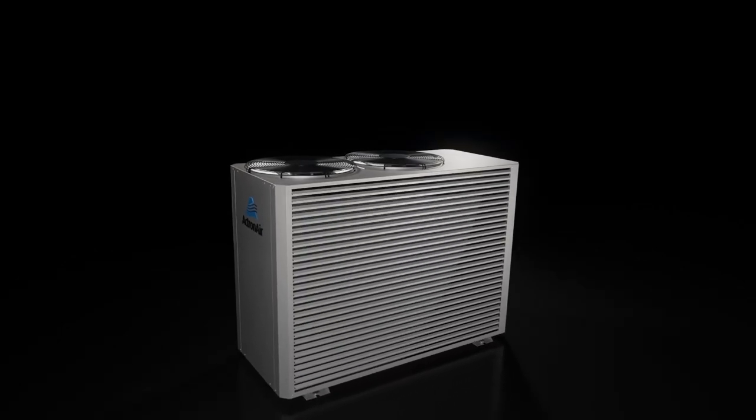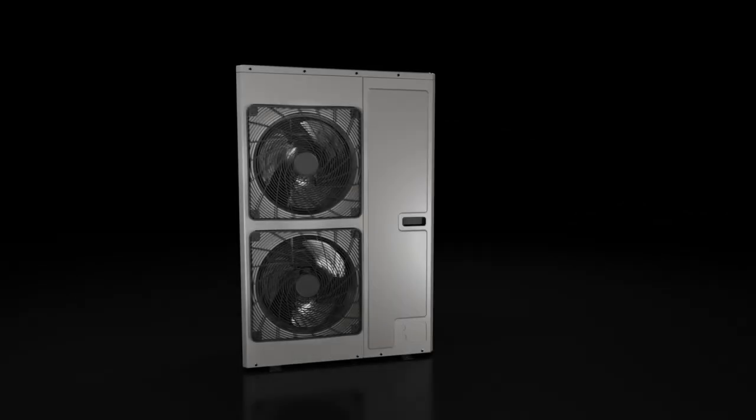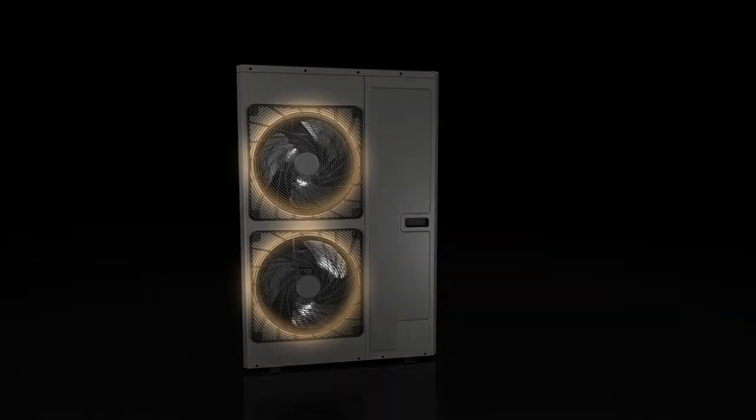A great example is how all of our Australian-made ducted units are designed with vertical discharge, unlike other brands which typically feature horizontal discharge.